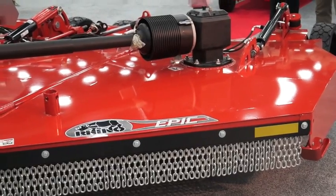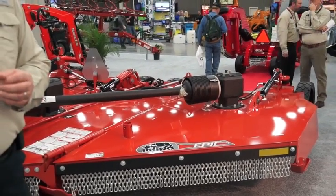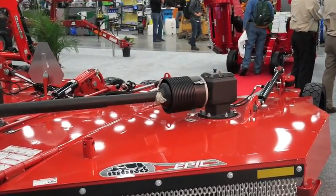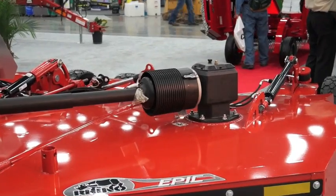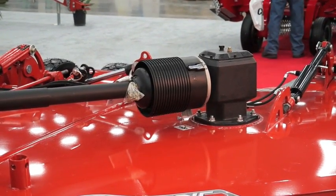We designed all new gearboxes for these units. They have much larger gears and they are forged gears, so it handles a much greater amount of torque, provides better cutting capabilities than what we've had in the past, and it runs a lot quieter.